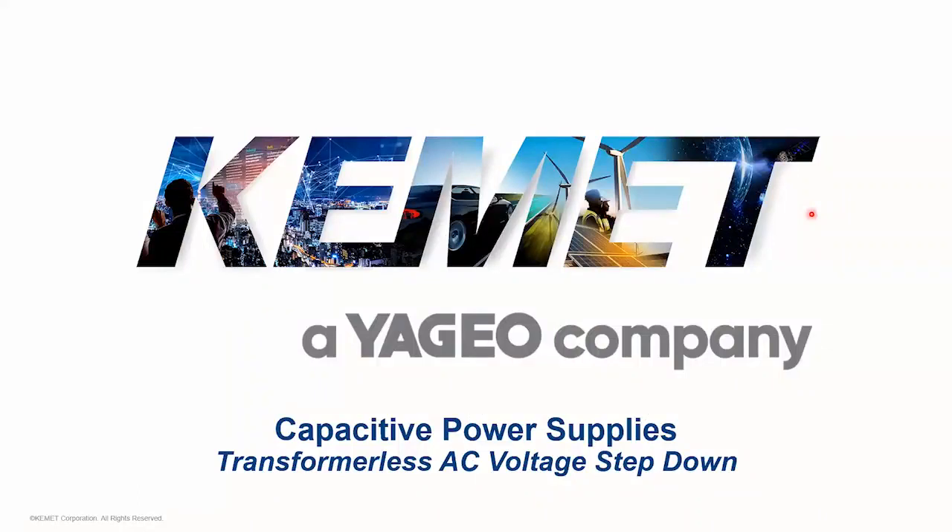Good morning and good afternoon to all of our audience today. Hello and welcome to this edition of our global webinar series. Today's webinar is titled 'Capacitive Power Supplies.' My name is David Adib and I am the Senior Technical Marketing Engineer here with Chemet, based in Florida, and I will moderate the webinar today.